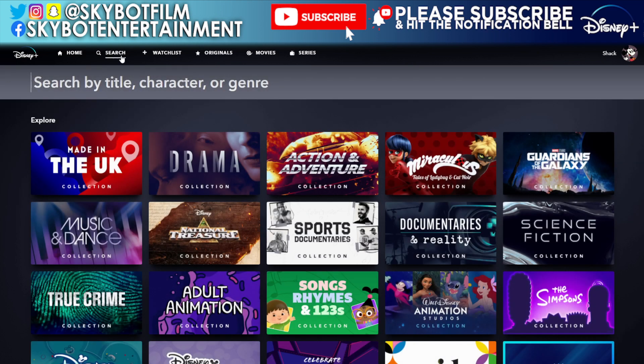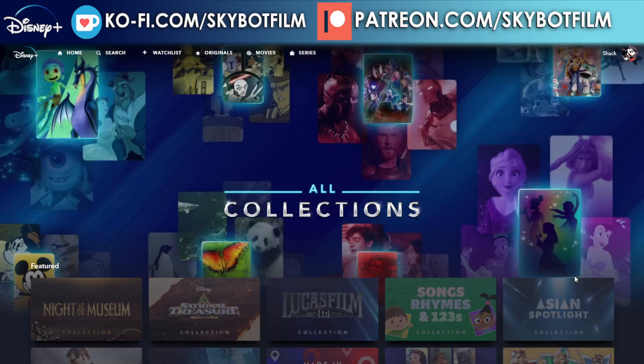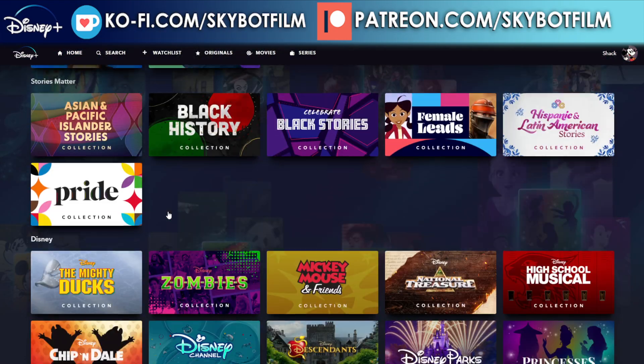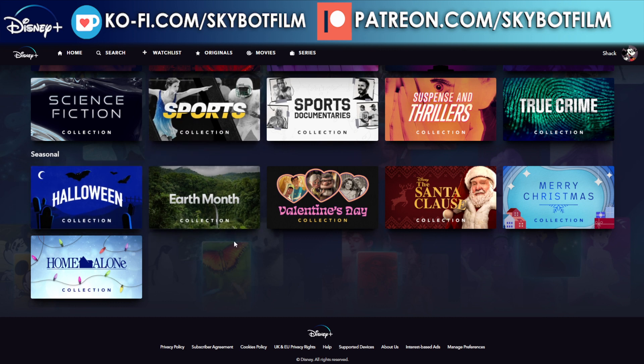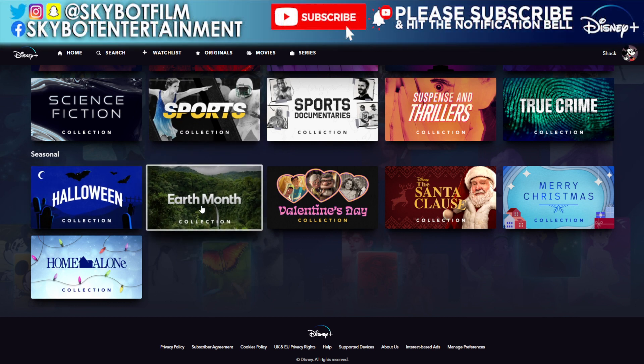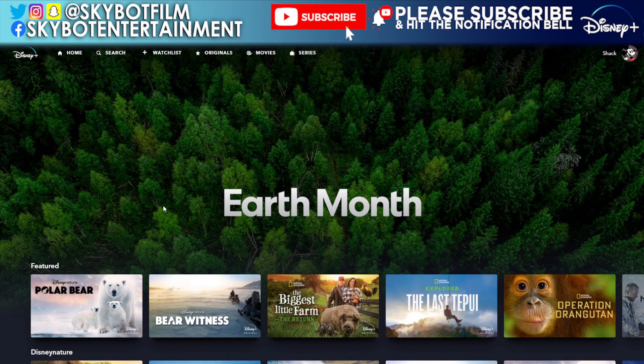So let's have a look at the Earth Month collection. We're going to go into search, scroll all the way to 'All Collections' first, then scroll all the way down to the bottom to the seasonal area, and there is the Earth Month collection. We'll click on that — of course it goes to the bottom.